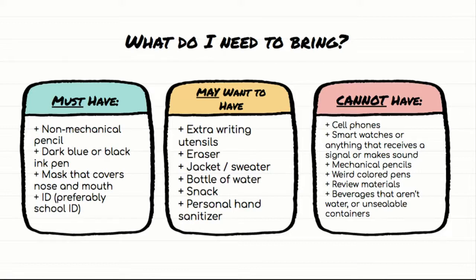You also need to have a dark blue or black ink pen for the writing sections — that's the SAQs, the LEQ, and the DBQ — all must be done in a normal colored ink pen. You also need to have a mask that covers your nose and mouth since you're going to be on campus. You also need to have an ID with you, preferably a school ID, but a driver's license works as well. It can be an older school ID from your freshman year, but you do need to have an ID with you.